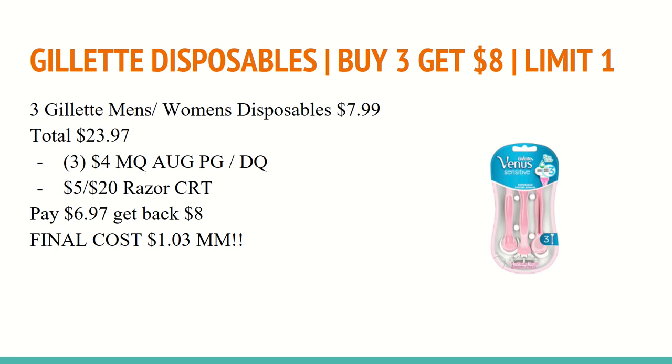The first option is on the Gillette Disposables. They are buy three and get an $8 extra care buck with a limit of one. They are on sale for $7.99 each, so three of those will total to $23.97. You can get the men's or the women's as long as it is included in the manufacturer coupon. You'll want to use three of the $4 manufacturer coupons coming out in the August P&G on July 26th — that will probably be a limit of two coupons, so you'll want to use two paper coupons and one digital coupon. You'll also want to use a $5 off of $20 Razor CRT. You'll pay $6.97 out of pocket and get back an $8 extra care buck, making the final cost a $1.03 moneymaker.